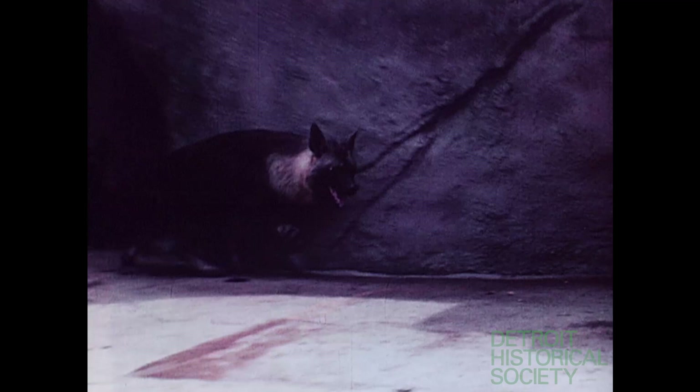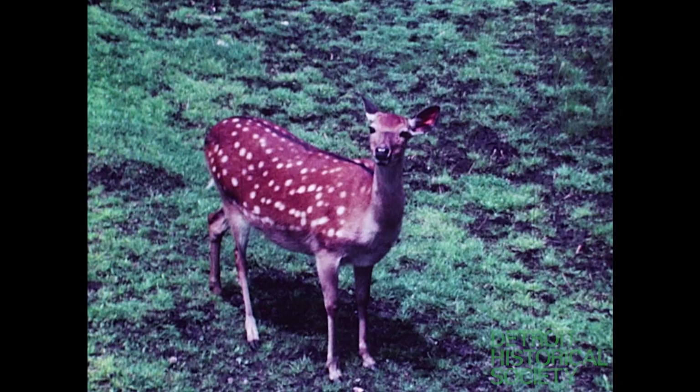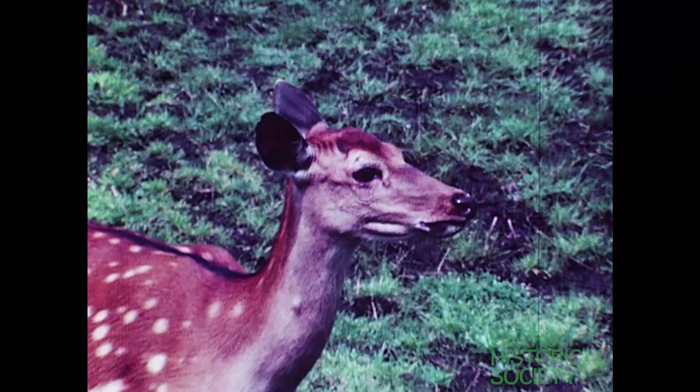Nearby, hyenas nervously pace their exhibits, periodically stopping for a break. The Formosan, or Sika deer, are more serene in their wooded exhibit. Now virtually extinct in the wild, they seem to sense they are protected here in the sanctuary. And another species saved from extinction by breeding herds in zoos is the wisent, the European buffalo. Once rare, zoo propagation programs have successfully saved the species from extinction.